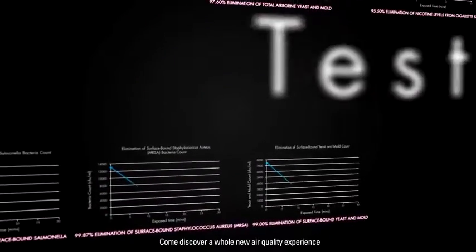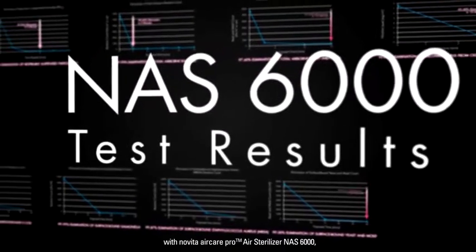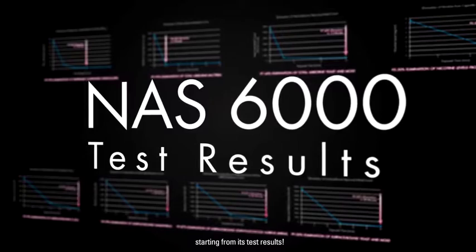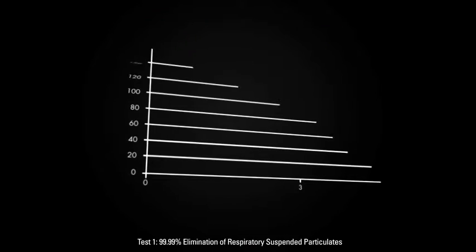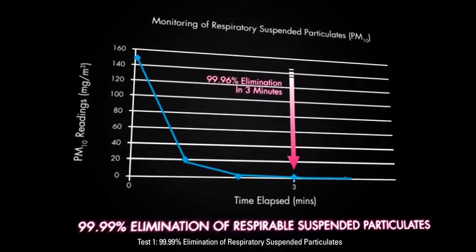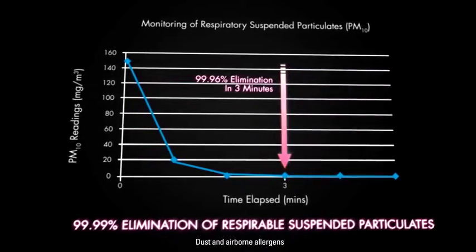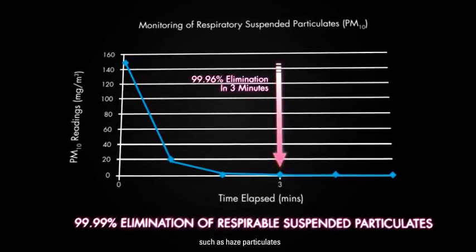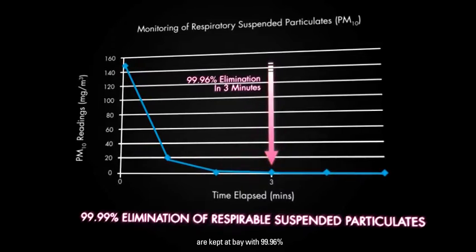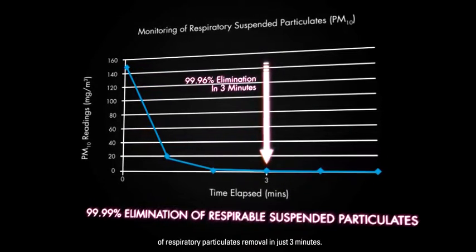Come discover a whole new air quality experience with Novita AirCare Pro Air Sterilizer NAS 6000, starting from its test results. Test 1: 99.99% Elimination of Respiratory Suspended Particulates. Dust and airborne allergens such as haze particulates are kept at bay, with 99.96% of respiratory particulates removal in just 3 minutes.